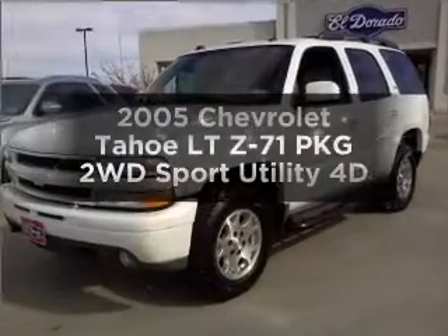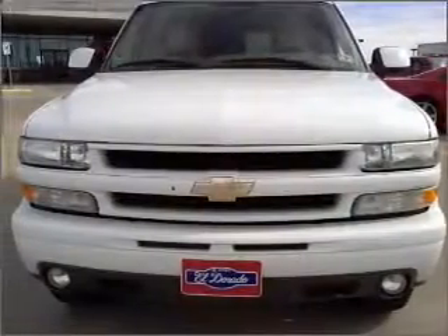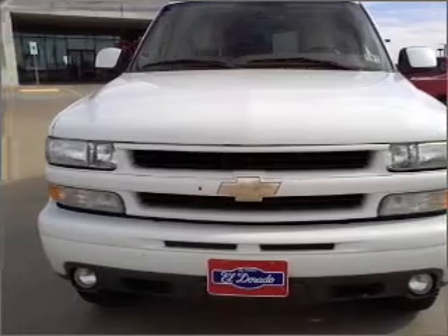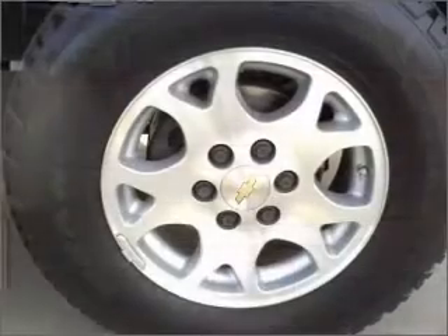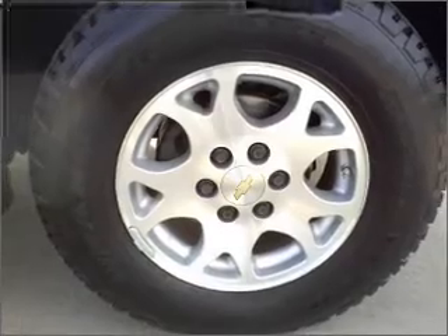Check out this 2005 Chevrolet Tahoe — everything you need under one roof with this great vehicle. With a reliable engine that responds smoothly to its automatic transmission, anti-lock brakes help you bring your vehicle to a safe stop.